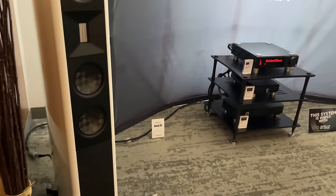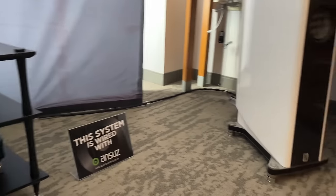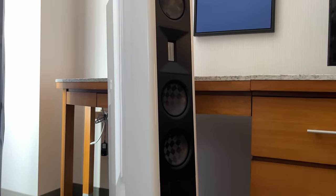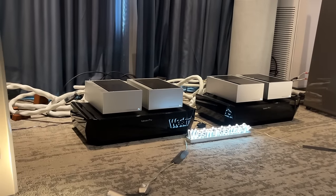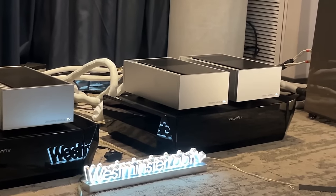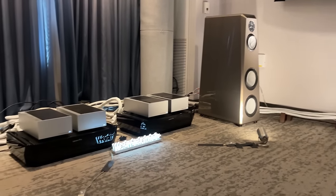Here we have the Borisson Towers. I did not ask for a review sample of these because you guys know I don't review towers. Plus, these things are not cheap by any means and I try to keep things reasonable on this channel. Now these are little Class A monoblocks — I've never seen Class A monoblocks be so small. We've got to put these on camera. I'm not sure what the brand is, but they looked super unique.